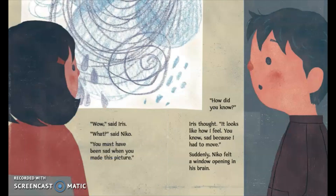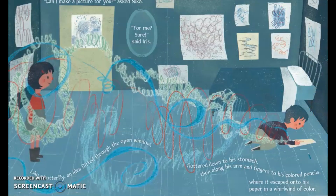'Wow,' said Iris. 'What?' said Nico. 'You must have been sad when you made this picture.' 'How did you know?' Iris thought. 'It looks like how I feel — sad because I had to move.' Suddenly Nico felt a window opening in his brain. 'Can I make a picture for you?' asked Nico. 'For me?' 'Sure,' said Iris.